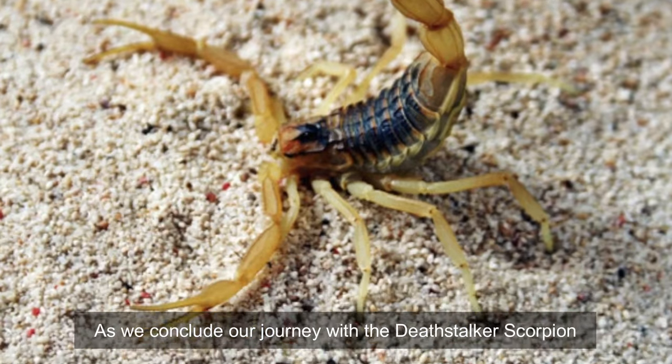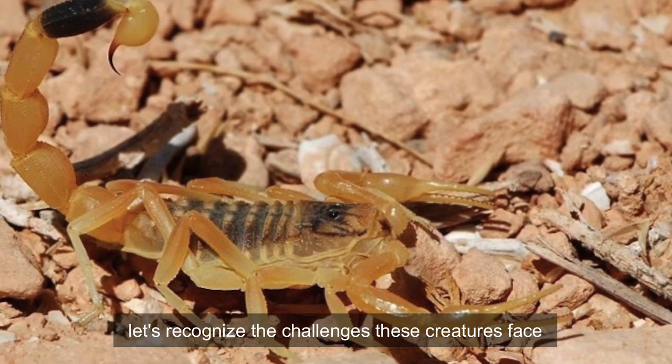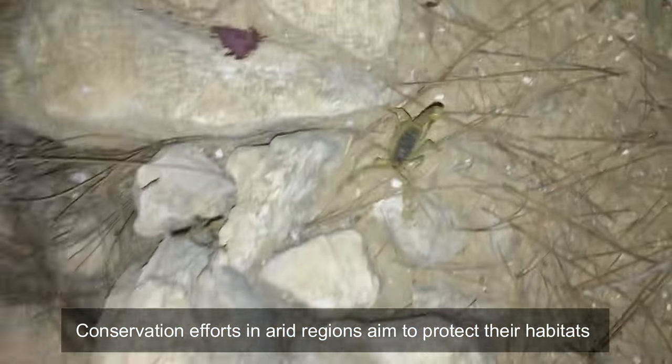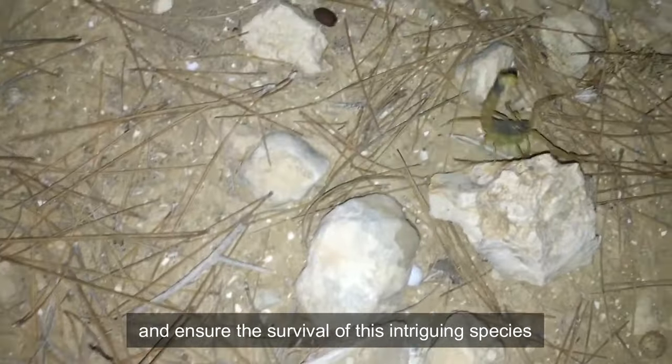As we conclude our journey with the Deathstalker Scorpion, let's recognize the challenges these creatures face. Conservation efforts in arid regions aim to protect their habitats and ensure the survival of this intriguing species.